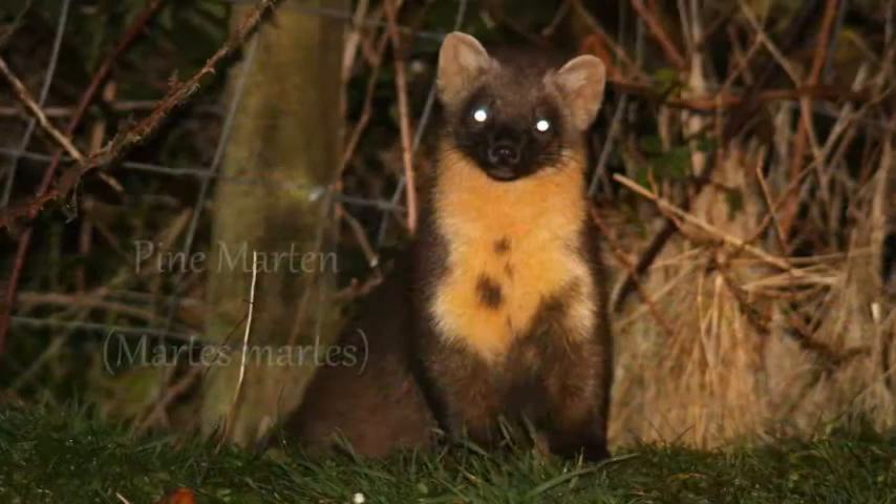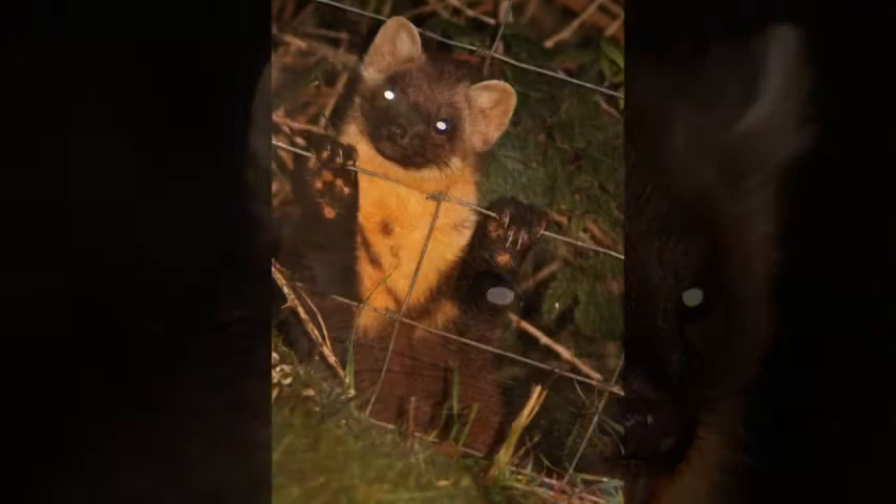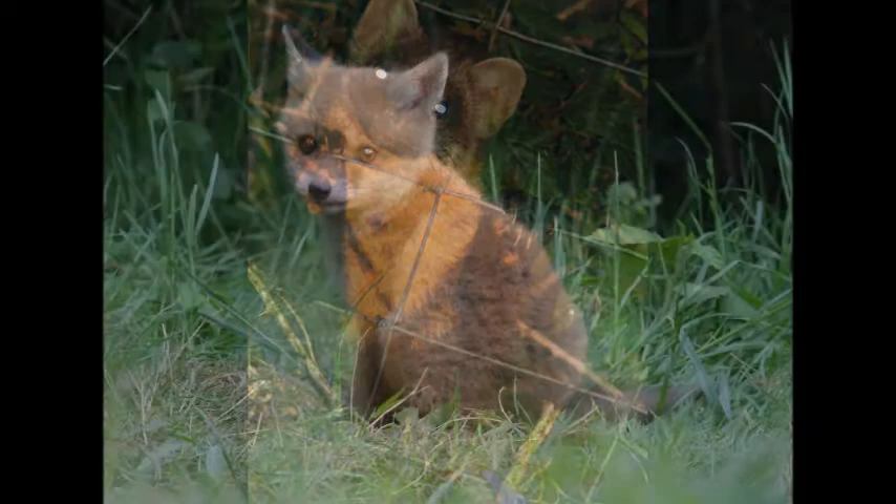The pine marten belongs to the same family as stoats, weasels and otters. Pine martens almost became extinct in Britain after years of persecution by gamekeepers and hunters who trapped them for their fur. Thanks to the work of conservation groups, they are slowly making a comeback in some areas.